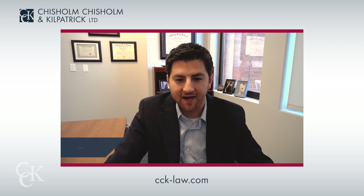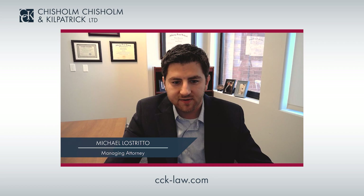Welcome to CCK Live Under 5. I'm Mike Lestrito. In this video, I'm explaining the VA Evidence Intake Center.